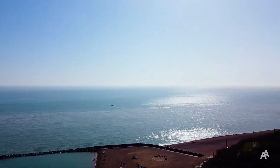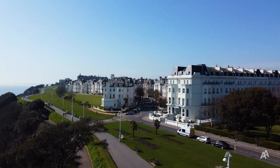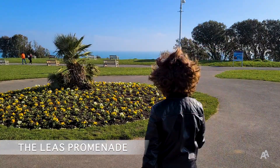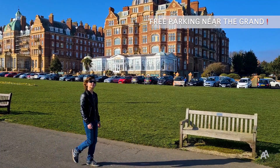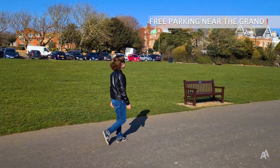Folkestone is a coastal town situated about 70 miles to the south-east of London. A great place to start your adventure is the beachfront. Useful tip: there are free parking spaces via the Grand and the Metropole Hotels, but you have to come early to find one.